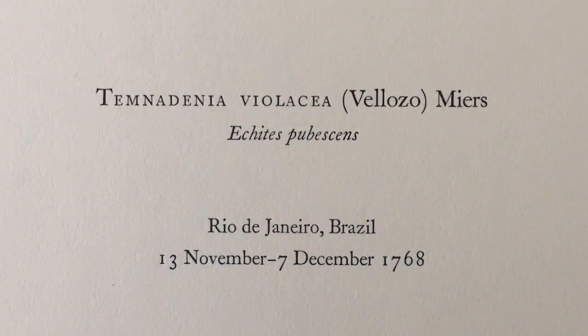Eventually, the viceroy would allow short forays into the country, but he changed the boundaries every day. Nevertheless, Banks and his team managed to collect specimens of some 300 species in the region.